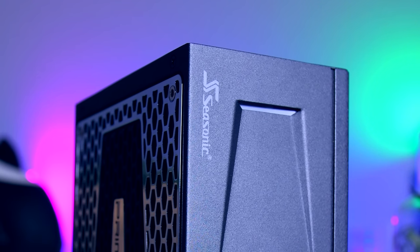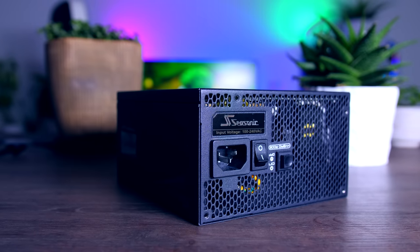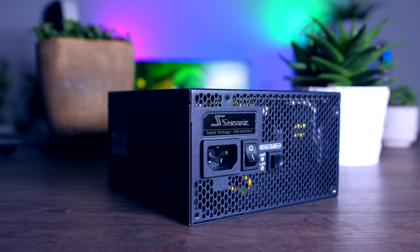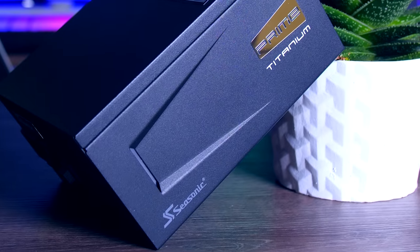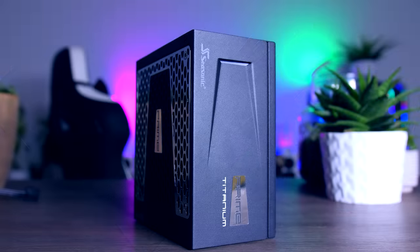This video is brought to you by Seasonic and their Prime Series power supplies. Even though we ran into some problems with this specific game, these power supplies were pretty much the only thing I knew I could absolutely count on. They are very reliable, they are whisper quiet, and they come with an awesome 12-year-long warranty. Check them out using the links in the description below.